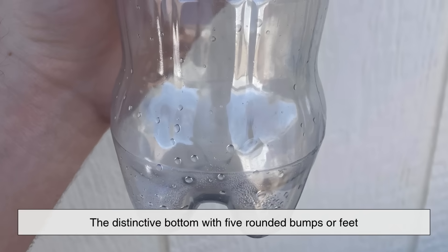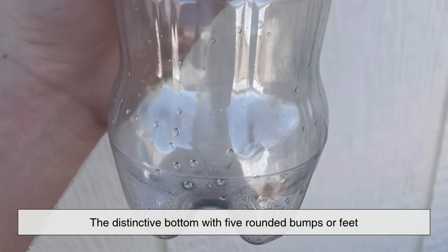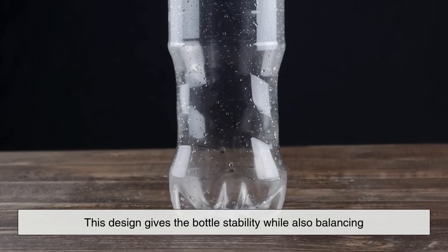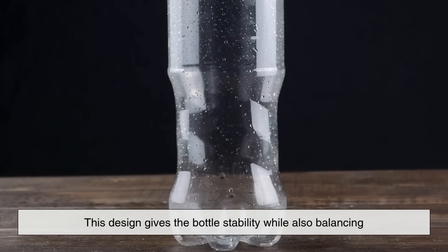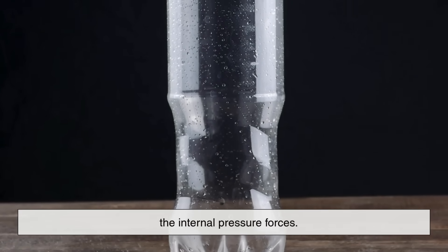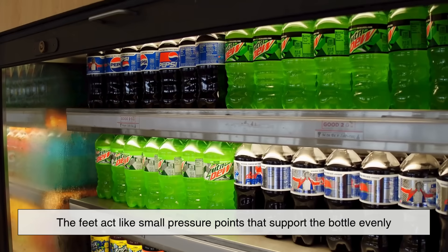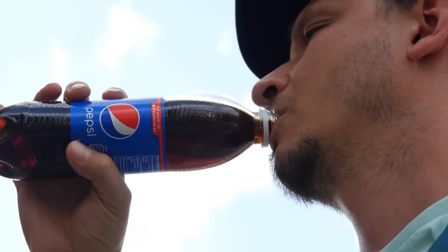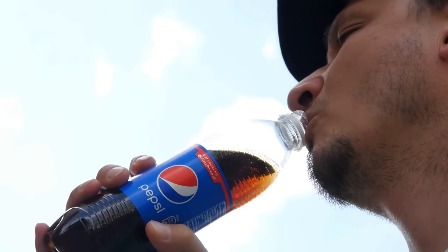That's the distinctive bottom with five rounded bumps or feet that you see on almost every modern soft drink bottle. This design gives the bottle stability while also balancing the internal pressure forces. The feet act like small pressure points that support the bottle evenly, preventing it from wobbling or popping when under pressure.